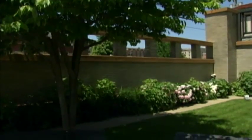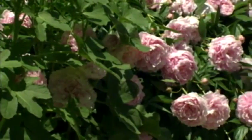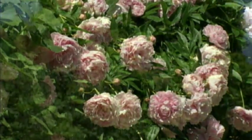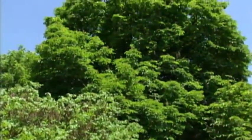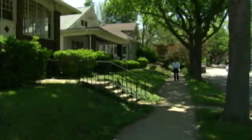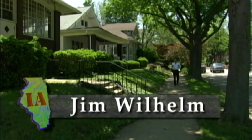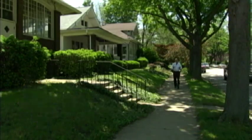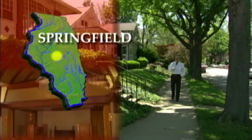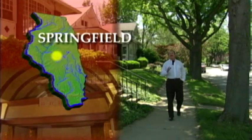This idyllic setting was ground zero for the clash of several worlds. Here, in a most visibly dramatic fashion, the post-Civil War Victorian era met the future, and it all happened over the remodeling of a home. Hello, I'm Jim Wilhelm. This area was once the wealthiest section of Springfield, and it was nicknamed Aristocracy Hill. It was here that a lady seeking to define her role in upper society made a startling visual statement.